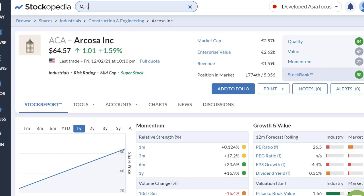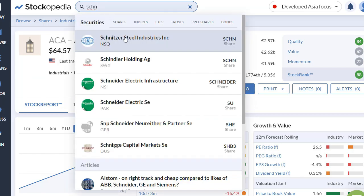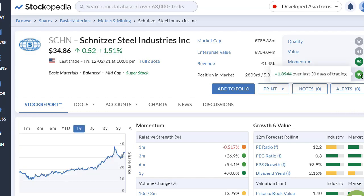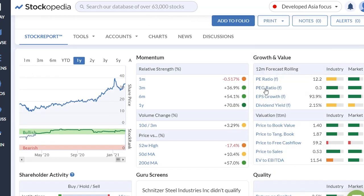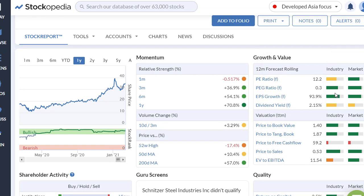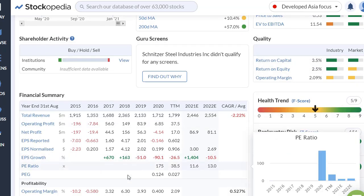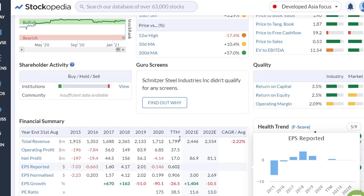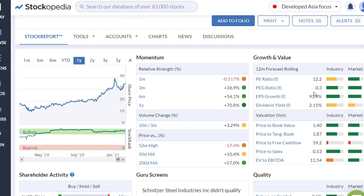Looking at Schnitzer Steel in Stockopedia, we can see a nice overall stock rank of 89, with very good ratings. It has a nice PEG ratio, meaning we are not paying too much for future growth. However, earnings per share growth has been going down for several years, and they are projected to grow 1,400% next year — which is why the PEG ratio is going so low. That is something we need to be aware of.